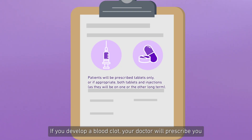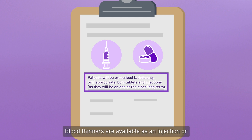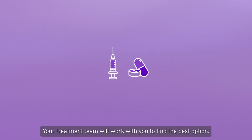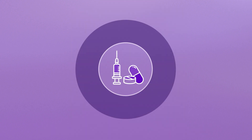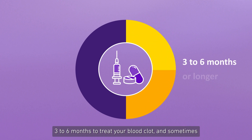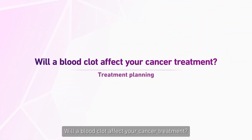What happens if you develop a blood clot? If you develop a blood clot, your doctor will prescribe you a higher dose of a blood thinner. Blood thinners are available as an injection or a tablet. Your treatment team will work with you to find the best option. You will need to take the blood thinner for three to six months to treat your blood clot, and sometimes longer to prevent it from happening again.